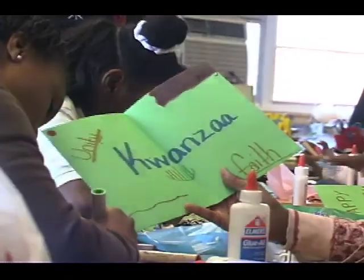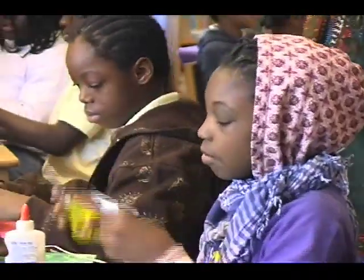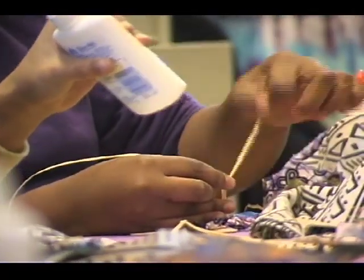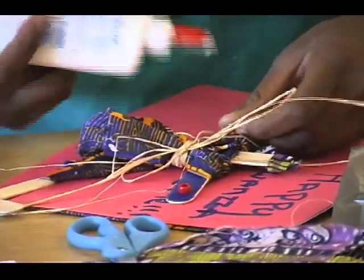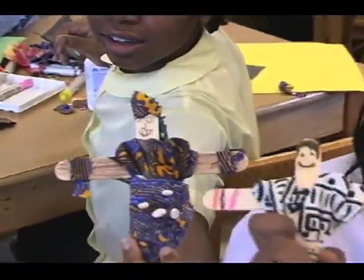During Kwanzaa, we learned about the different candles and how to celebrate Kwanzaa in many different ways. We learned the seven principles. We made wooden dolls using popsicle sticks that we glued together. We used beads to make bracelets and necklaces, and we used a kind of straw to wrap around it. We used different types of colored clothing for the dolls. We made hats and eyeballs and mouths, and we made pants and dresses and skirts and jackets. It was really fun.